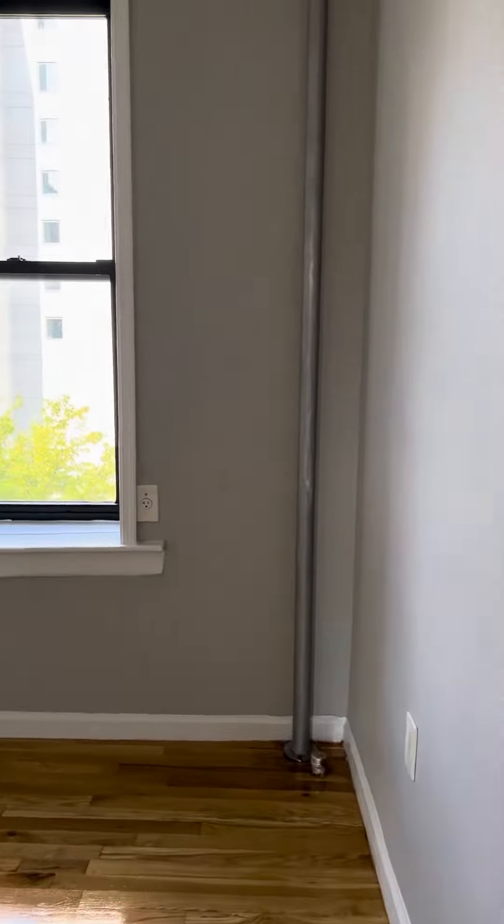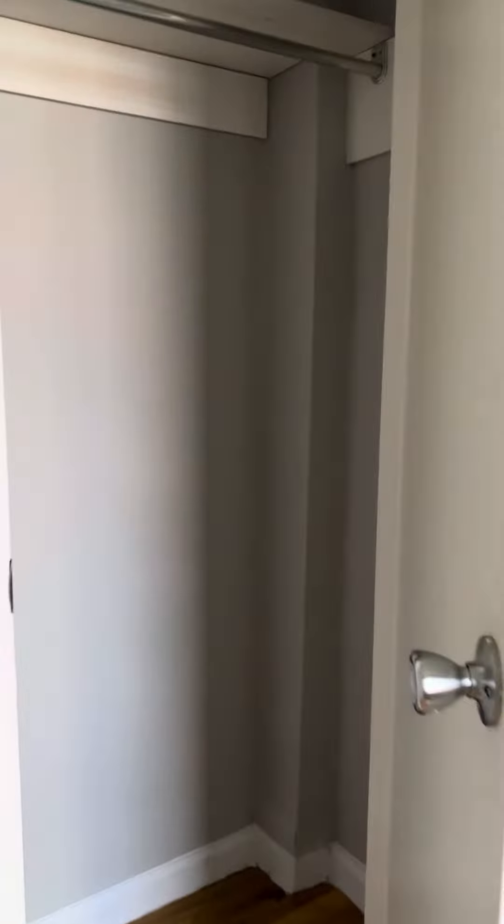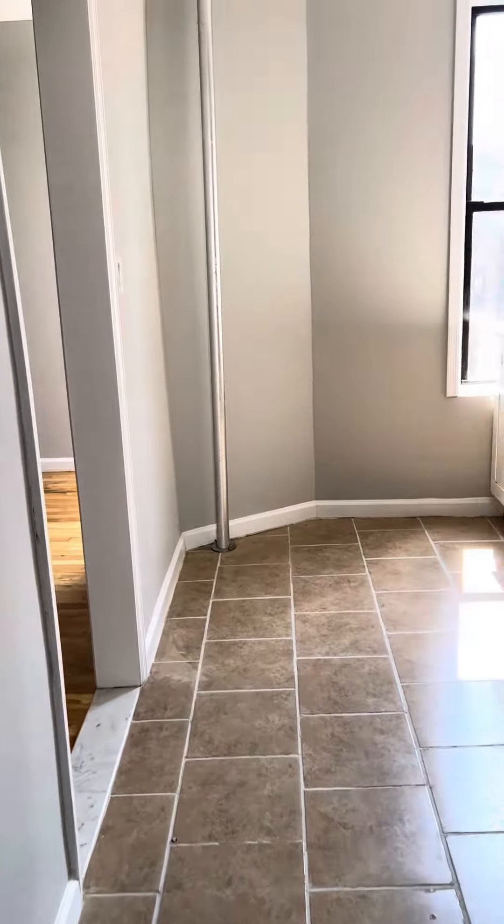Into this second bedroom here. This bedroom will fit a full or twin-size bed pretty easily. There's a closet with a little bit of storage up on top as well. And there we go.